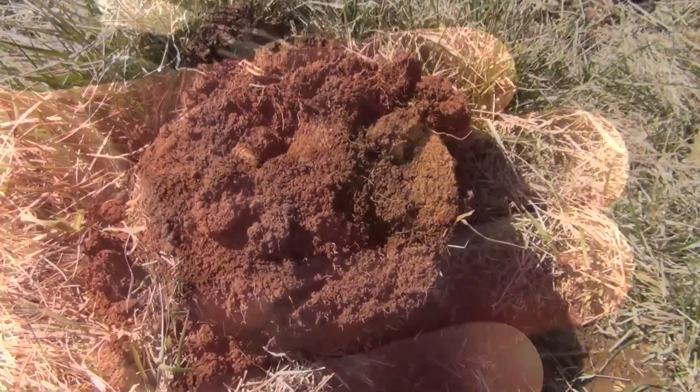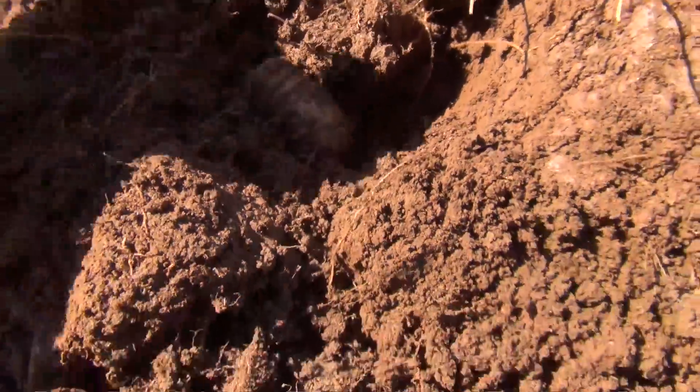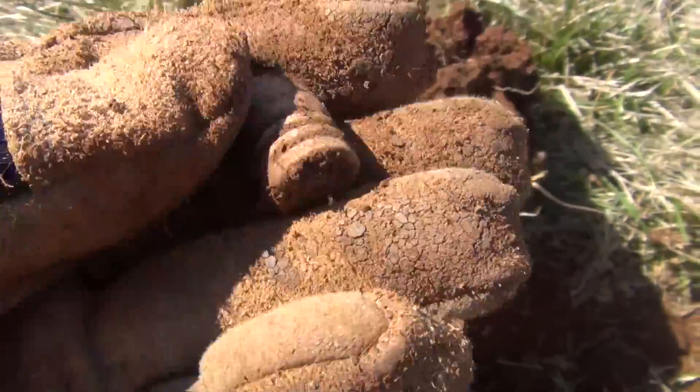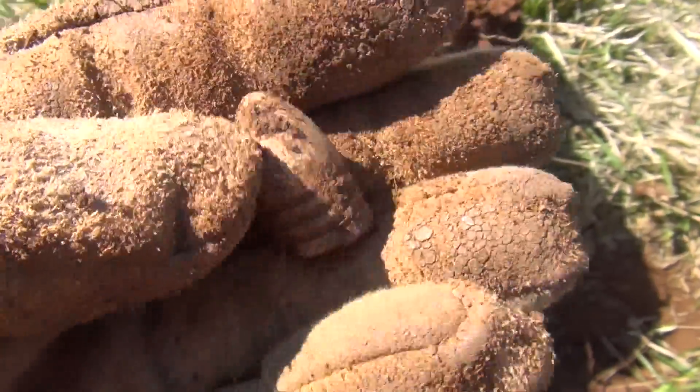I got me a good target in the hole — see it right there. It's neat when you can turn the plug over and actually see the target sitting there. Got a nice .58 caliber three-ringer.